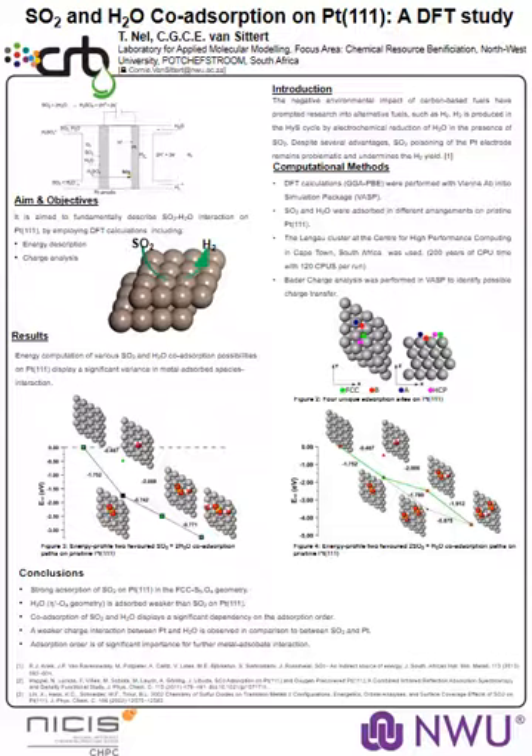This was performed through the employment of the FASP computer simulation program and 120 calls at the Center for High Performance Computing in Cape Town, South Africa. This has taken quite a lot of CPU time — roughly about 200 years — and we can see in the results that the adsorption of sulfur dioxide is significantly stronger than that of water.